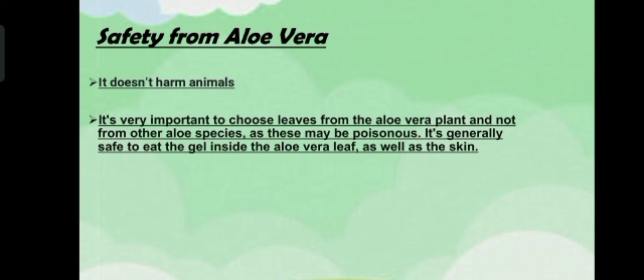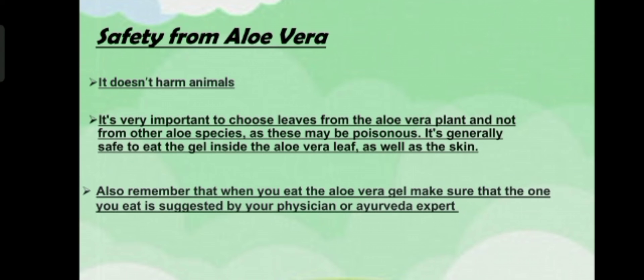Also remember that when you eat the aloe vera gel, make sure that the one you eat is suggested by a physician or Ayurveda expert. Now we will talk about its maintenance.